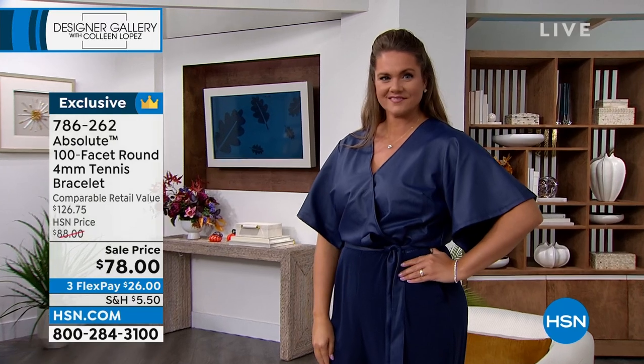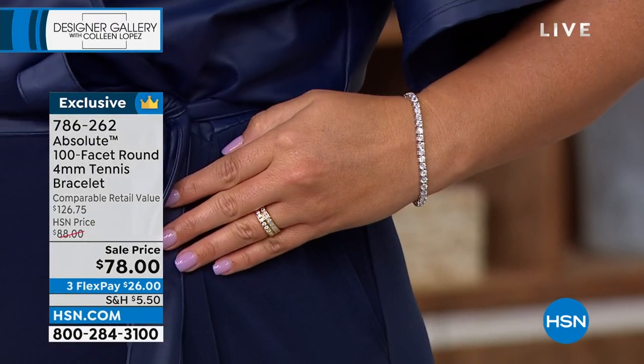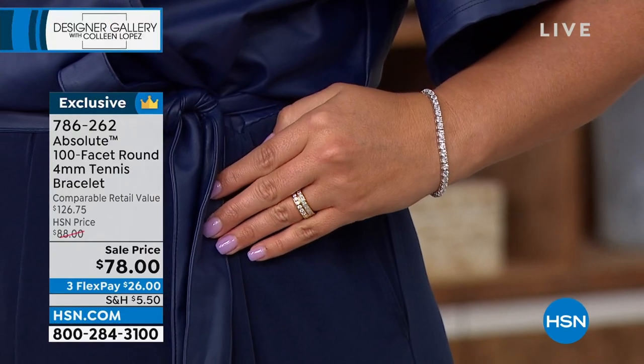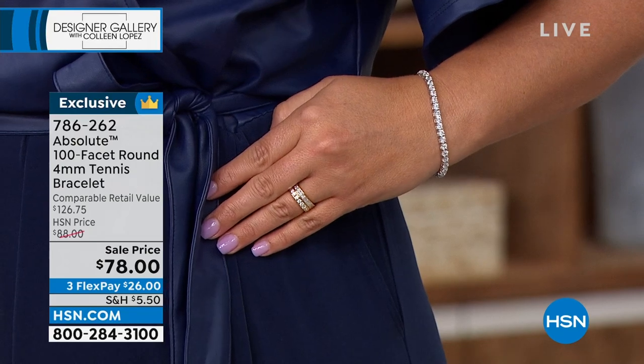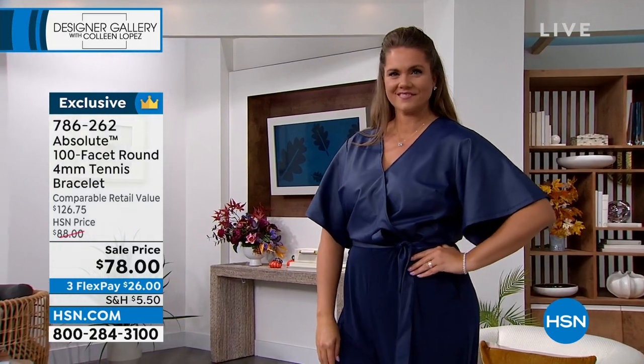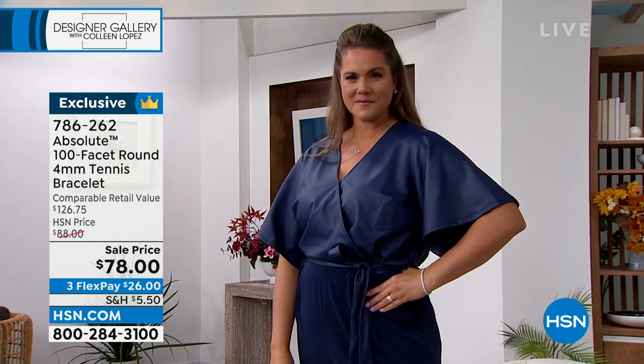There are 29 perfect customer reviews on this bracelet. It has sold out a dozen times. It's now one of those we try to keep in stock. In the past we've sold this for $88 and sold it out. It's $10 off today and on flex pay as well.